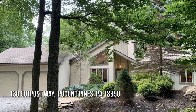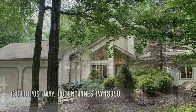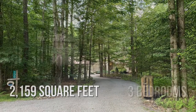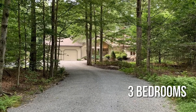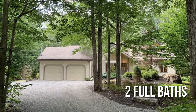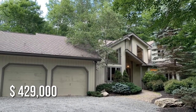Searching for the perfect home? This charming property offers over 2,100 square feet of living space, featuring three bedrooms and two full bathrooms. This property is currently listed for under $450,000.